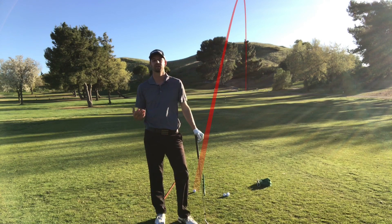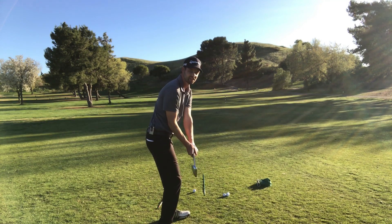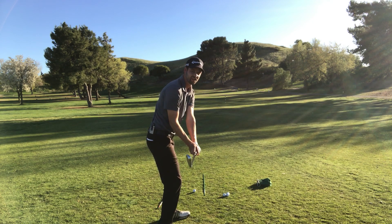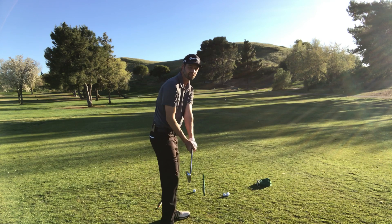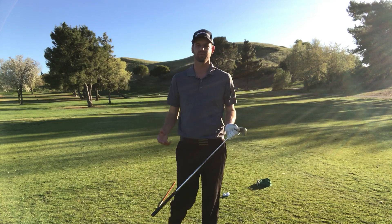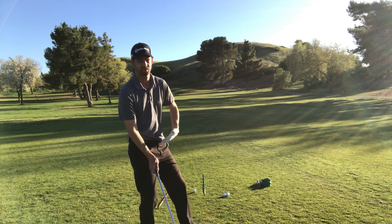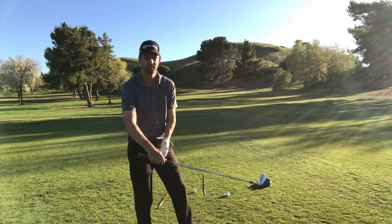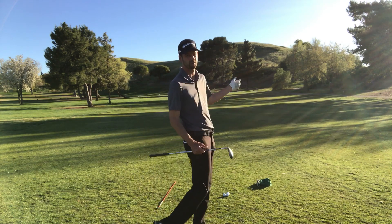Typically a golfer will hit it down their foot line. A decent golf swing will end up right down your toe line on that shaft and then your path will continue down that direction — unless you make a dramatic change by sitting back on your right hip and flipping the club, or just flipping the club at the end using your hands, which is not what we want to do. We want to just be able to move through the golf ball.